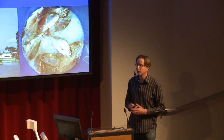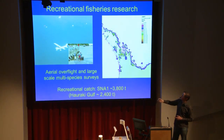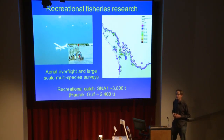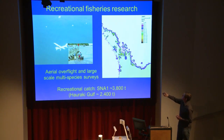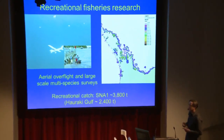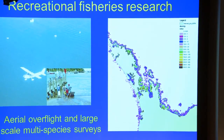One of the survey methods we use is called an aerial overflight. You can see here a little Cessna and some fishing boats. We send up about three planes at the same time and they fly different parts of the Snapper 1 area simultaneously. When they see a boat that looks like a recreational fishing boat, it gets recorded. The locations on this map show where, over the entire year, recreational fishing boats were seen. The warmer colours — greens through to reds and browns — represent high recreational fishing effort, and you can see it's near population centres like Auckland: Motukōrea Channel, Rangitoto Channel.